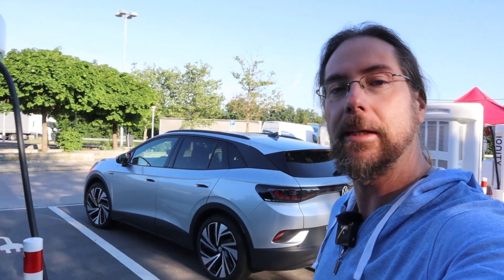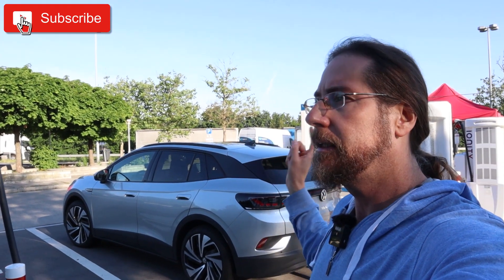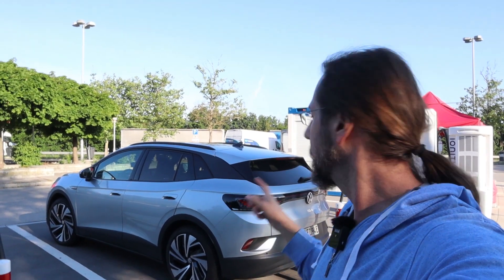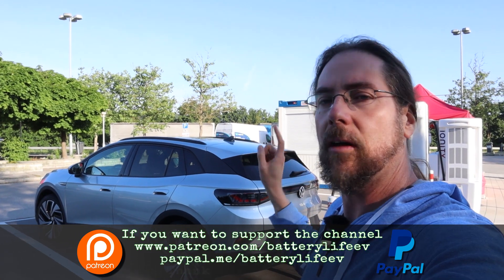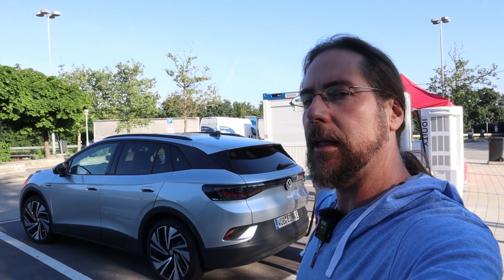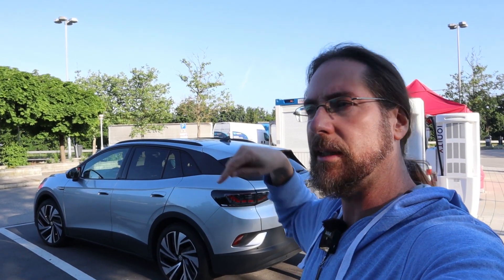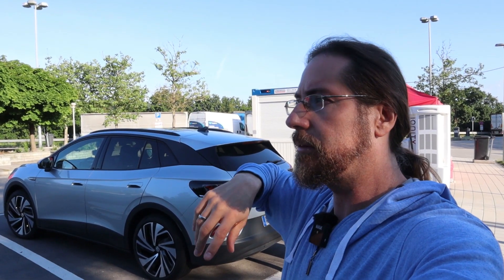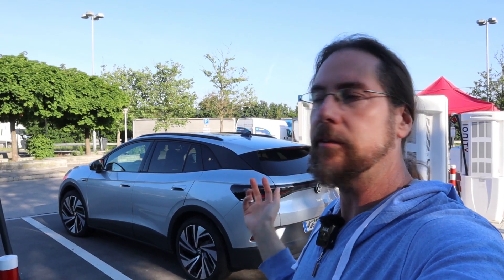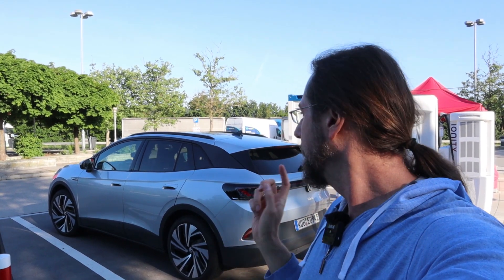Good morning everyone and thanks for hanging out with me. Today ID4 highway test at 130 kilometers an hour. I charged at home to 100%, drove here, arrived with 97%, 30 kilometers or so. Charged to 100% now and on the highway I will go GPS speed 130. There is a speed limit and a construction zone a few kilometers, there and back around Lonshut with 80, so that's a bummer but that's how it is. I hope I can get an average speed above or close to 120, then we'll see the consumption.